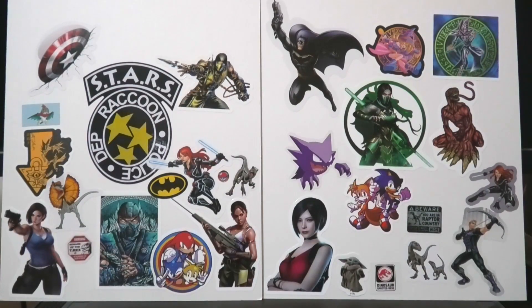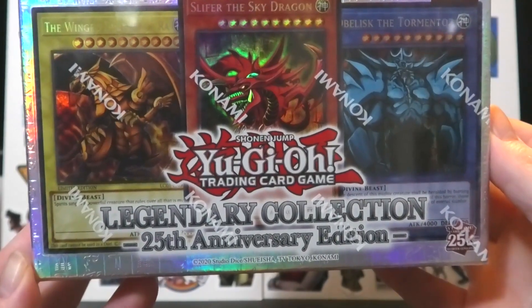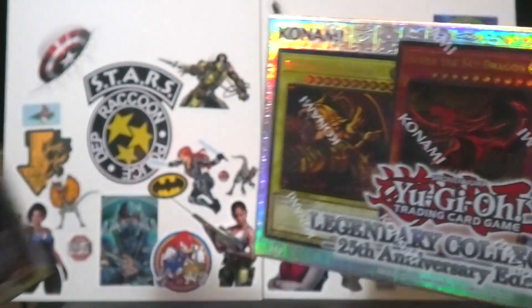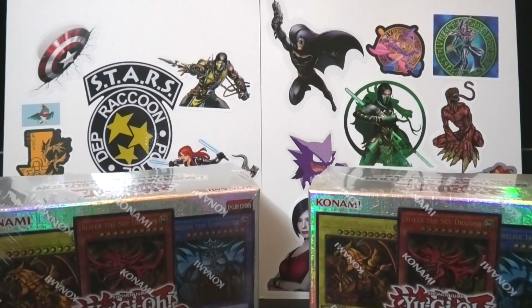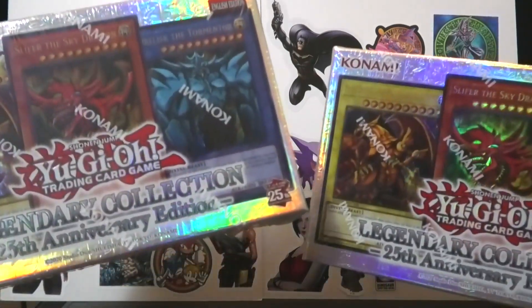Hey, how's it going everyone? Canon's Taker here and welcome back to another unboxing — It Begins! The journey of the Yu-Gi-Oh! 25th Anniversary set, kicking off with Legendary Collection. I've actually got three, but I want to keep one sealed for collection purposes. So for this video, it's going to be opening two.